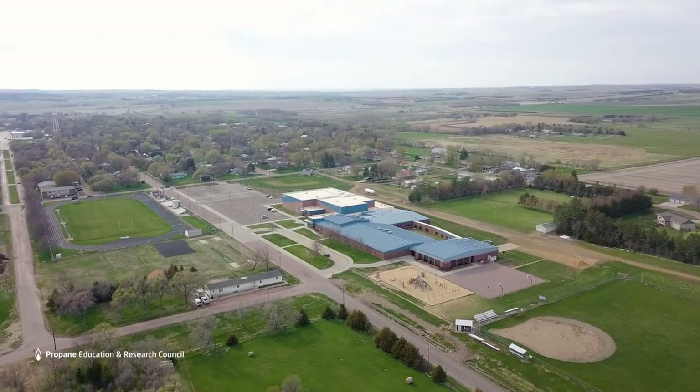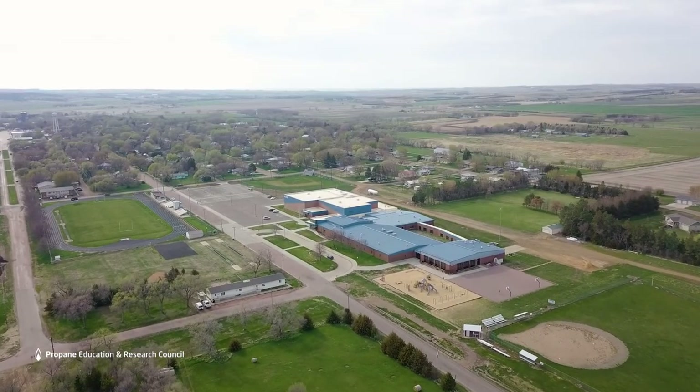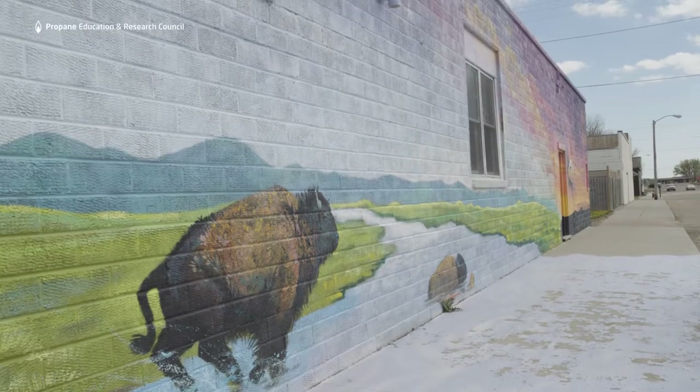Lake Andes, South Dakota is a rural community in the south central area of South Dakota, real close to the Missouri River, and it's primarily a Native American community.